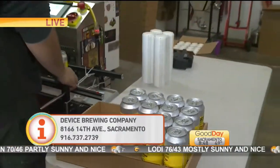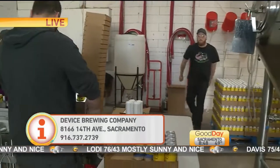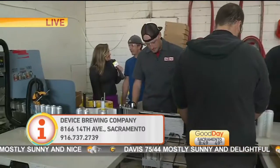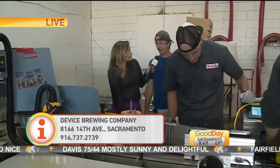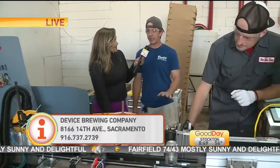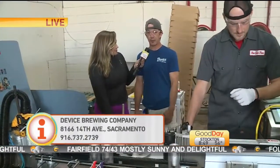On days like this where you guys are just super slammed, busy, getting the beer all put together, there's a nice energy around. You like being a part of this. Yeah, it's a great environment. We love working with Can Van — they're super easy and do a great job at what they do.